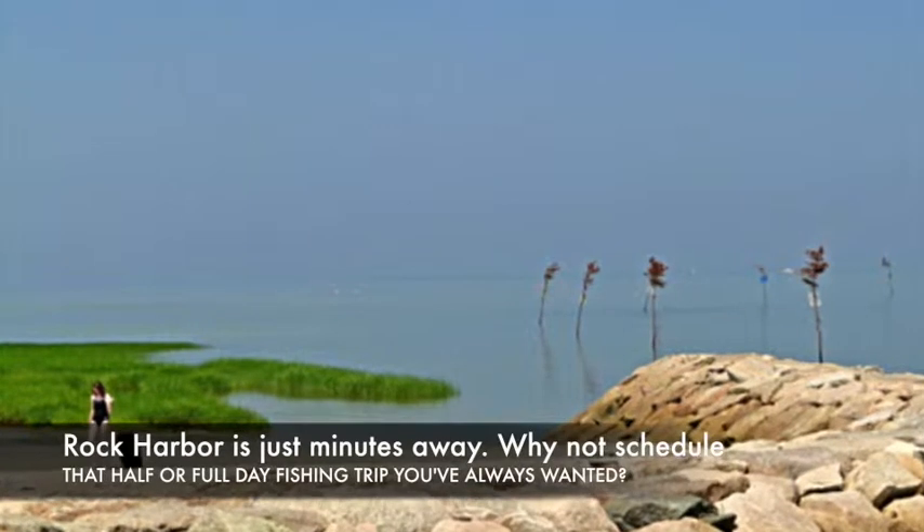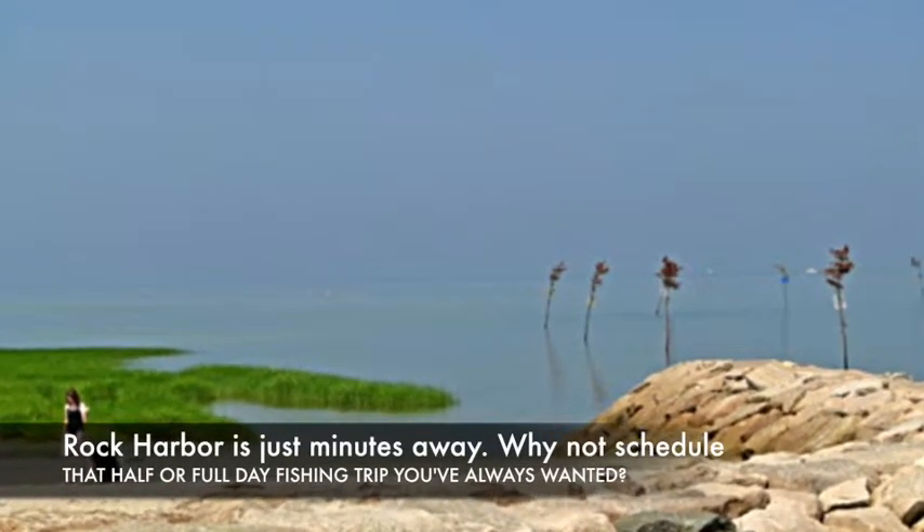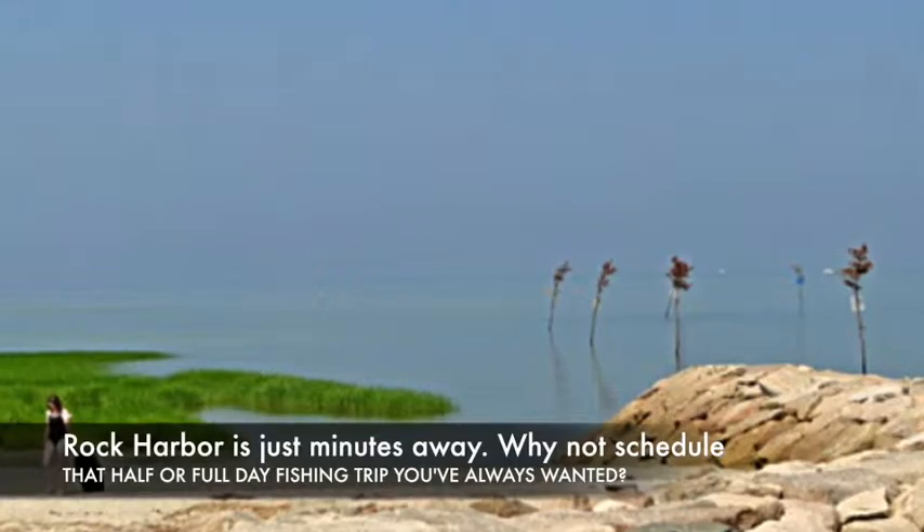Rock Harbor is just minutes away. Why not schedule that half or full day fishing trip you've always wanted?